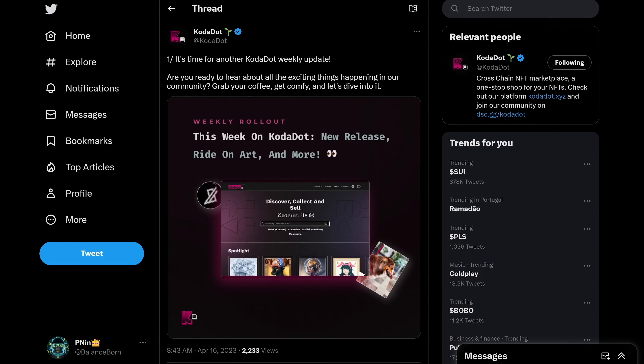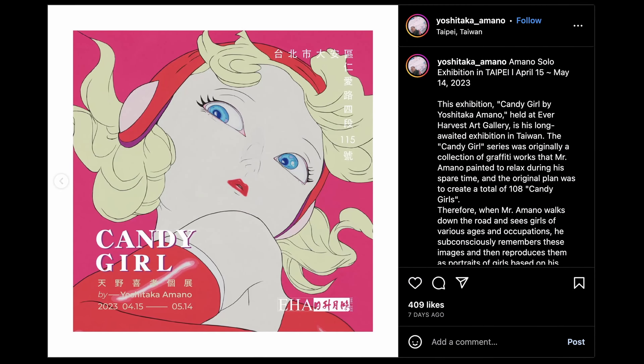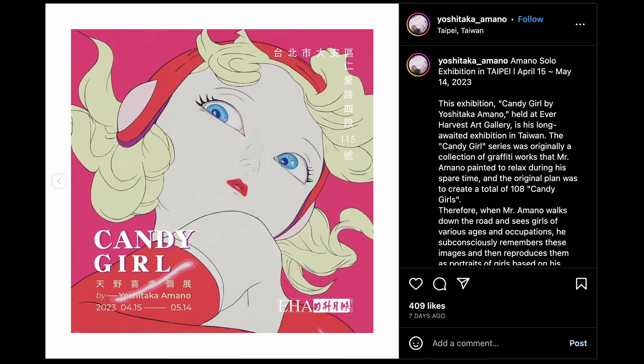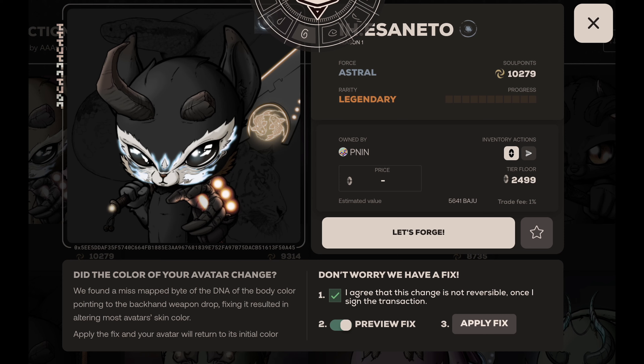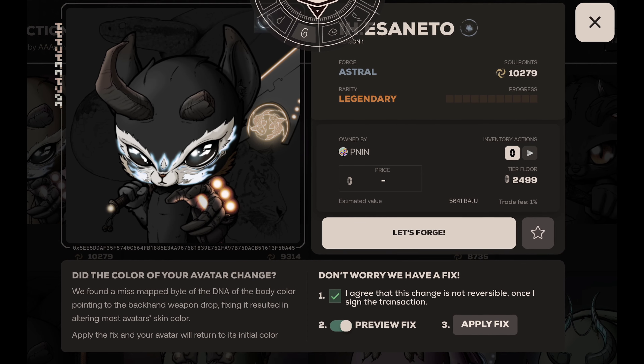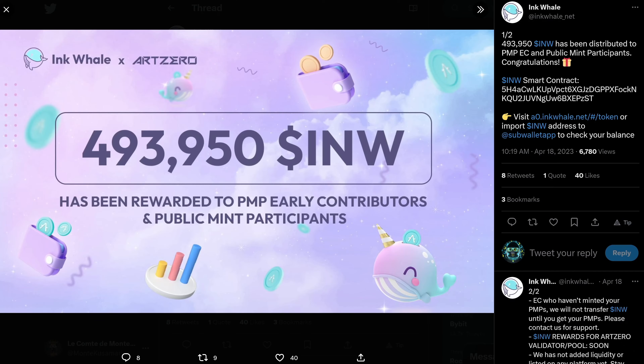Now, back on interlay.io, we can see that V2 of their DeFi beta is live on the ChaosNet Kusama. Lending, borrowing, swapping, pooling — people are already testing it with small amounts. But while I wait for the full release on Interlay, let's hear what's going on in Polkadot NFT news from Pinan.